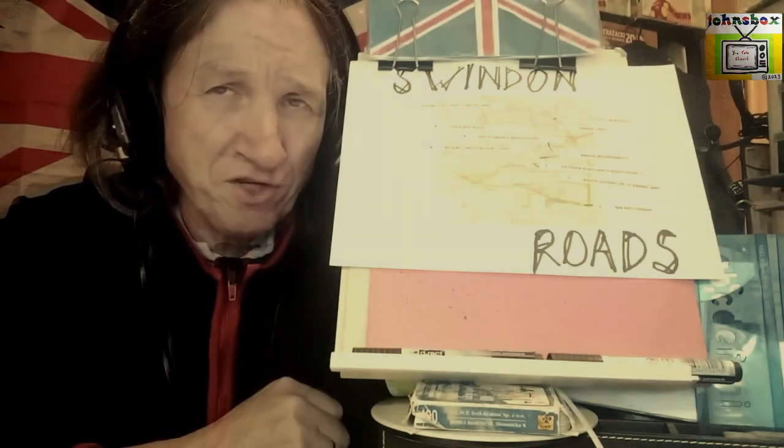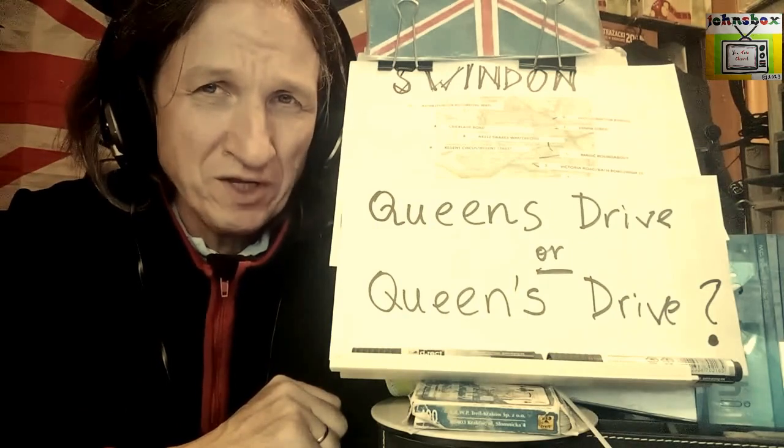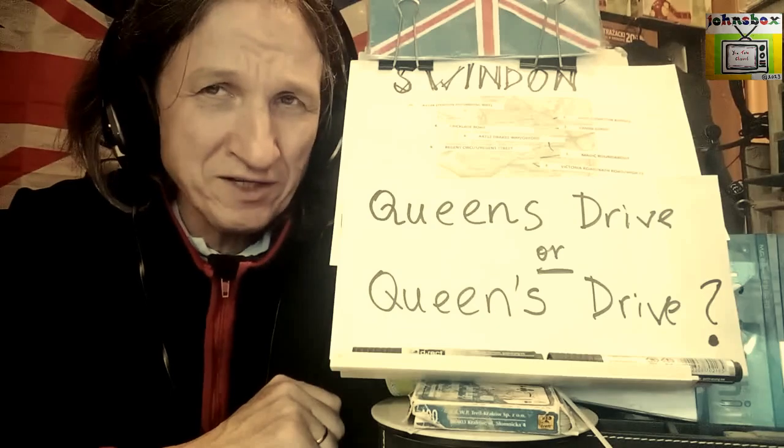There will also be a little bit of history about Queen's Drive, and some general information as to the future too. So sit back, relax.